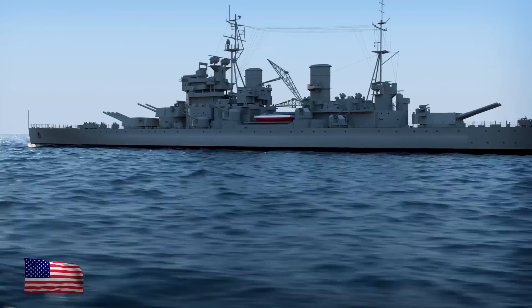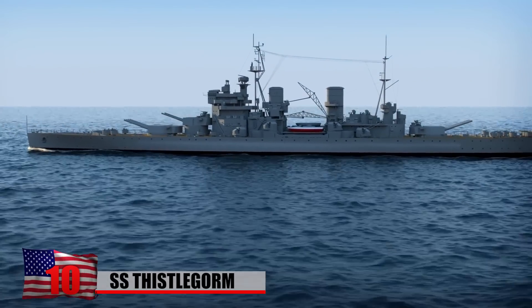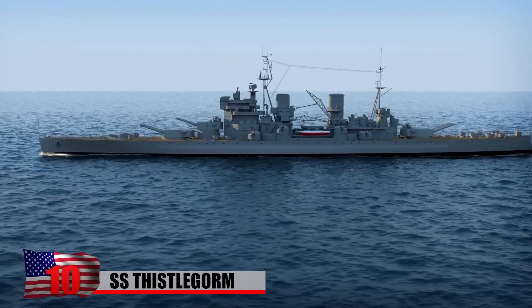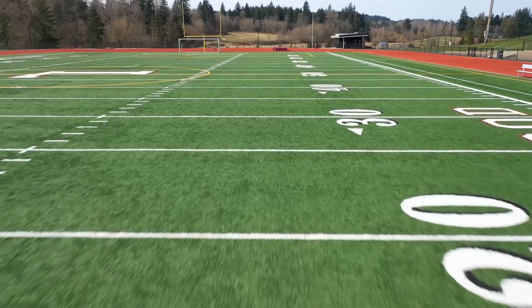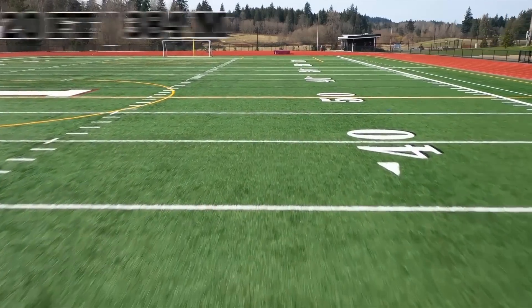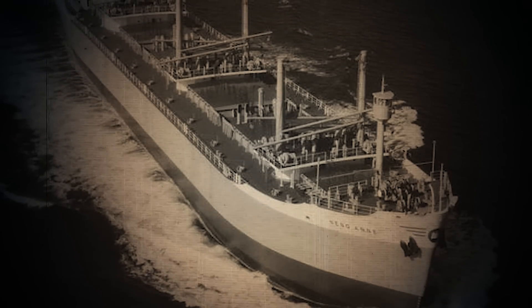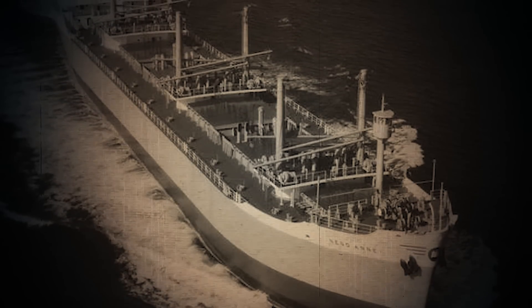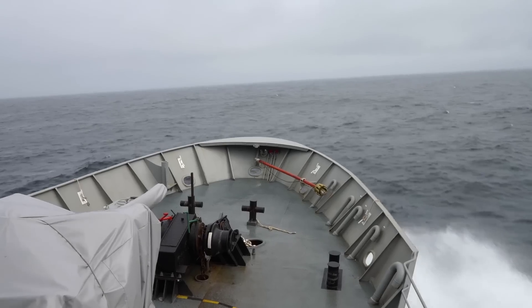SS Thistlegorm: Just a year after being built in 1940 and after completing only three successful voyages, the British merchant navy ship SS Thistlegorm was attacked by German bombers in the Red Sea. The ship was a little longer than an American football field at 420 feet. She spent much of her short-lived career transporting steel rails, aircraft parts, grain, and rum between Europe, Argentina, and the West Indies.